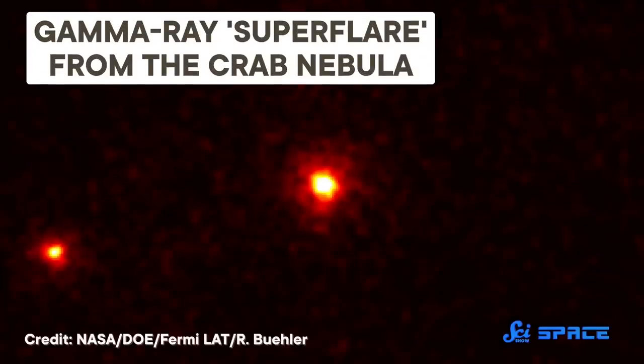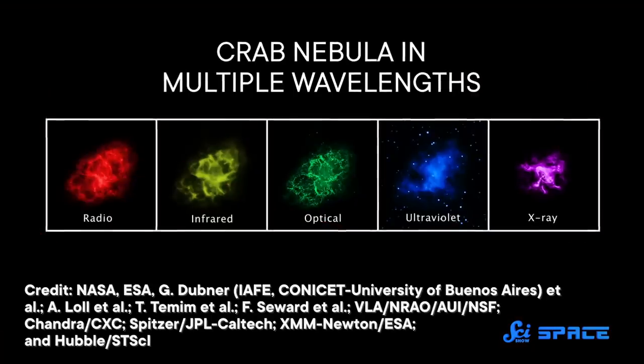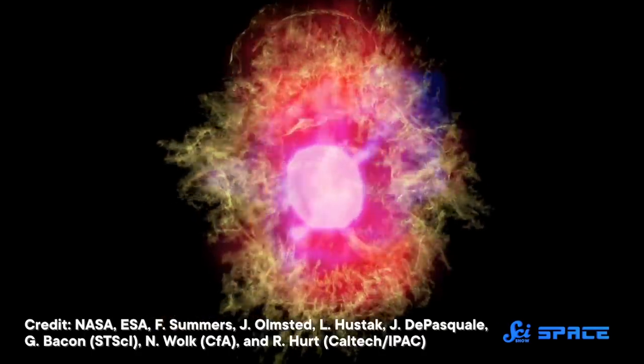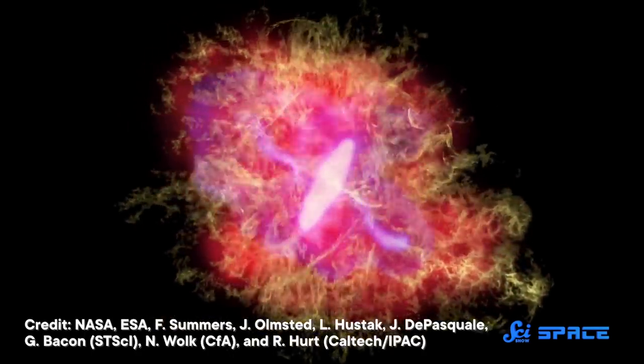And with a gamma ray telescope, researchers observed it released much more energy than they previously thought was possible. So by looking at the nebula through the whole electromagnetic spectrum, scientists showed us that the Crab Nebula is beautiful on the outside and the inside, hiding a scientific discovery at each wavelength.